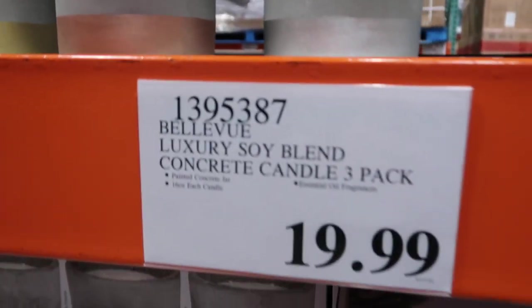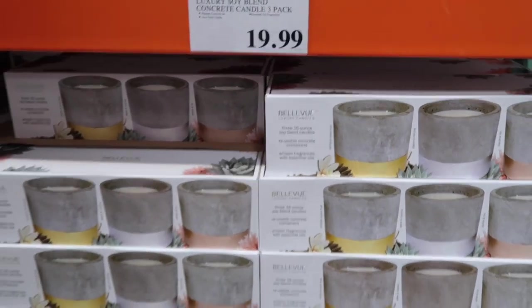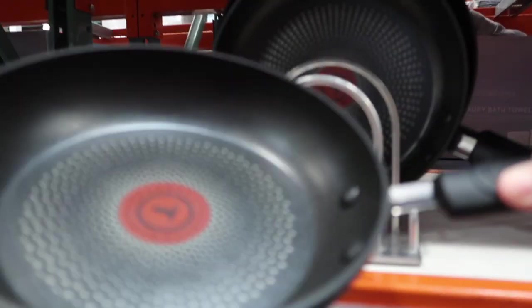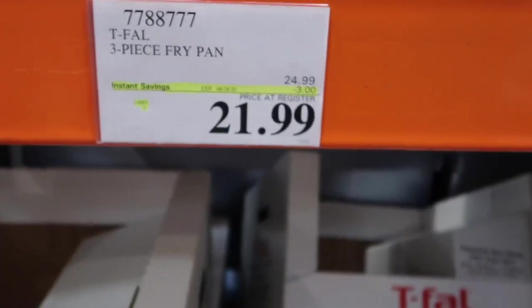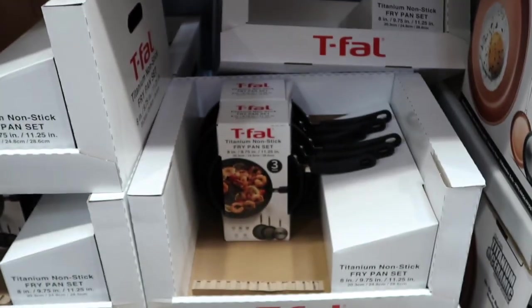These concrete candles with two-wick handles — three-pack set for $19.99 — those are actually really pretty, and they smell good. The three-pack Teflon pan set — these are the ones Lizzie gets — are on sale for $21.99. Those are really good starter pans.